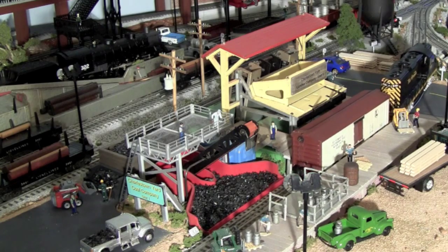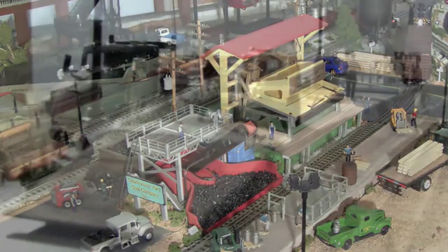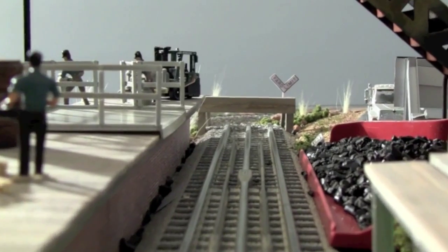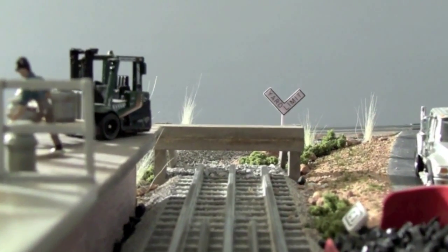The loading dock at Charlestown Yard serves multiple purposes. As the milk car is removed, it's replaced by a boxcar carrying a load of eggs packed securely in wooden boxes.